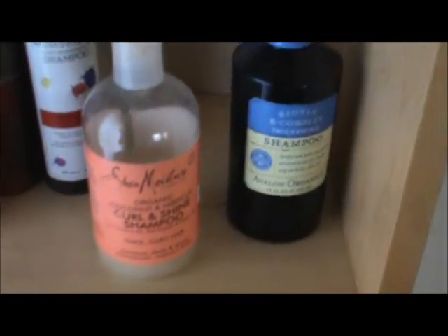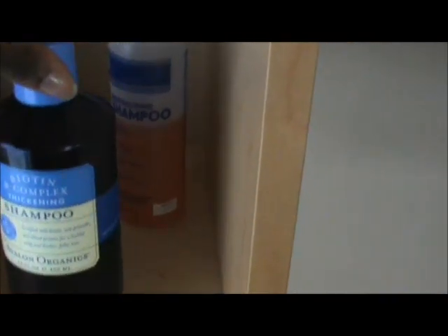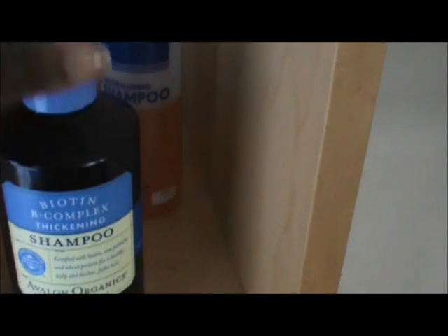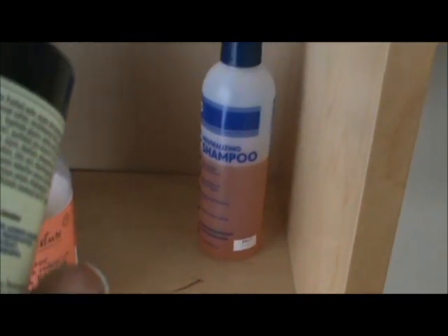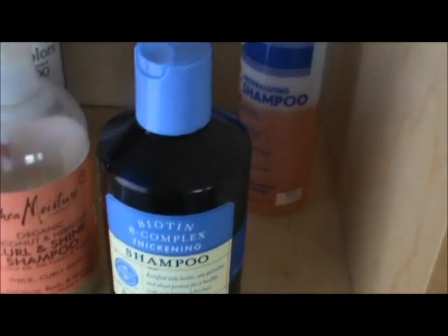Alright, let's quickly go through these. So these here are my shampoos. Now this, you guys are all very familiar with — my Shea Moisture Curl and Shine Shampoo, that's my moisturizing shampoo. I finished the Avalon Clarifying Shampoo, so I'm using this now — the Avalon Organics Biotin Complex Strength Complex Thickening Shampoo. I didn't get it for clarifying so to speak, but it makes my hair feel the same way as the clarifying shampoo.